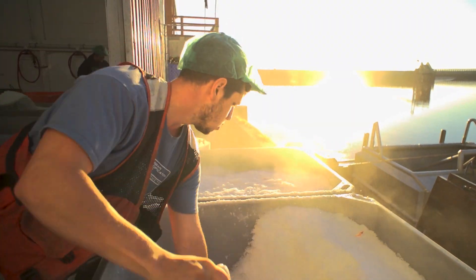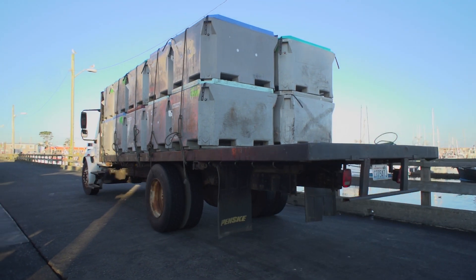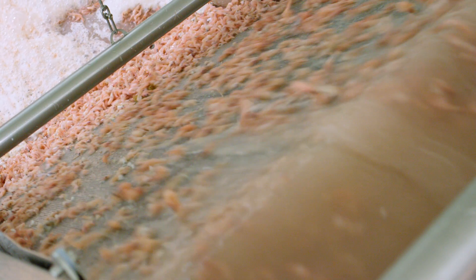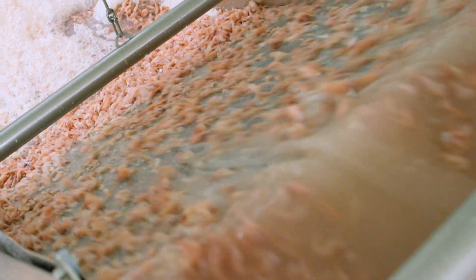The shrimp is well iced before it goes into the processing plant. We truck the shrimp from our dock, which is about a mile away, to the plant. From there, we use a brine on it to enhance our peeling abilities.